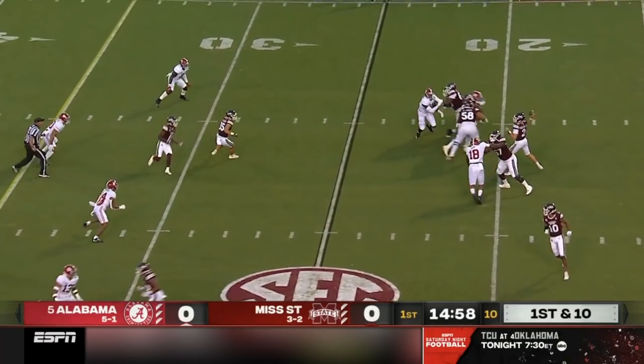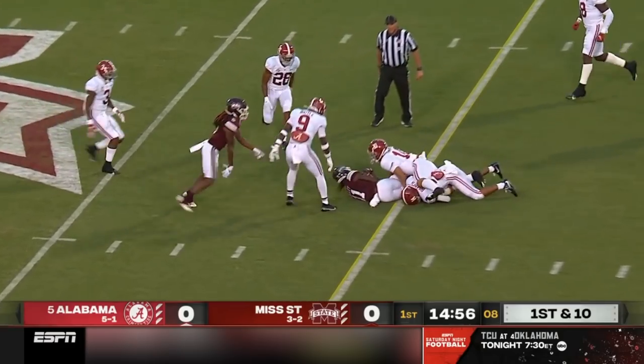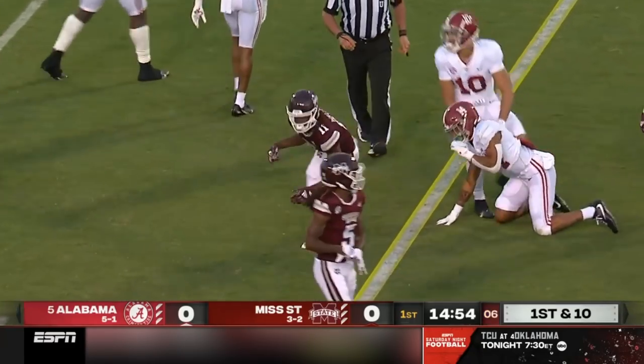That air raid attack — Rodgers with time and he gets it complete, his first of the game goes to Wally.